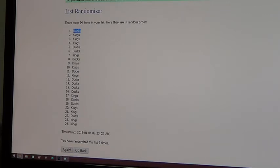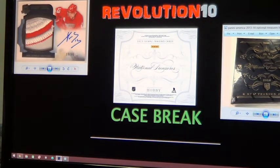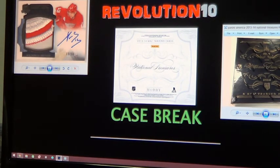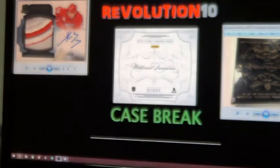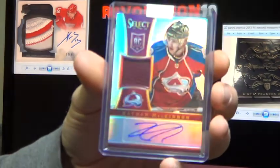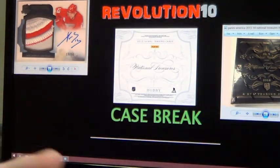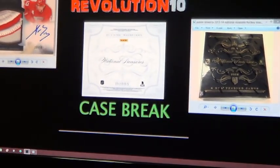There you go guys. Don't forget — Tuesday night the next case will be ending on eBay. Hope to see you guys all again. That's three straight cases that have been pretty awesome. We've also got a bunch of singles on eBay ending Sunday, including the two on the screen — the McKinnon and the Tundra Sixes, which is out of three. Check out my eBay store if you're interested in either of those — no reserve auction on both of them, and that's an out of 99 McKinnon. Have a great night. Hope to see you for Tuesday's NT break.